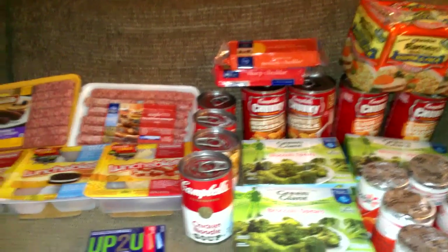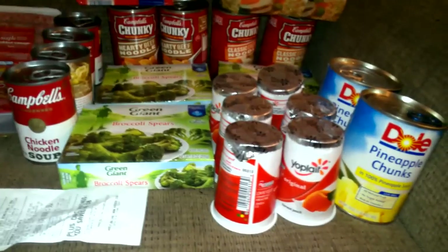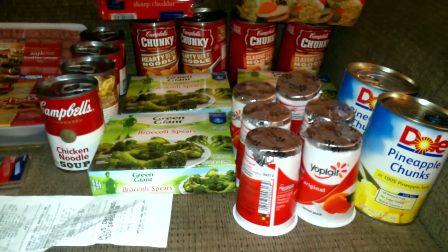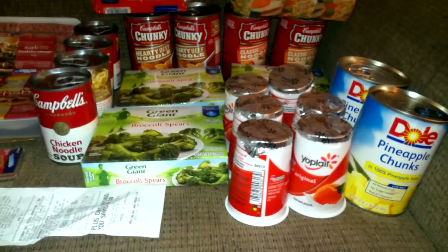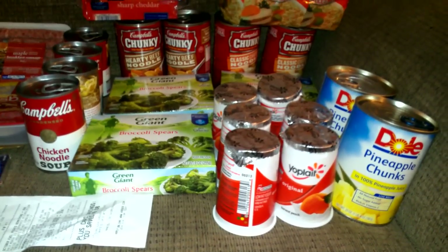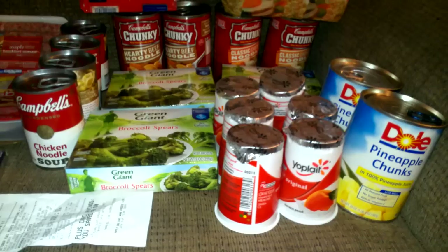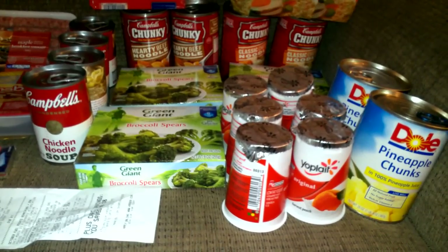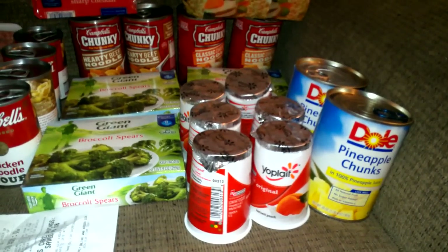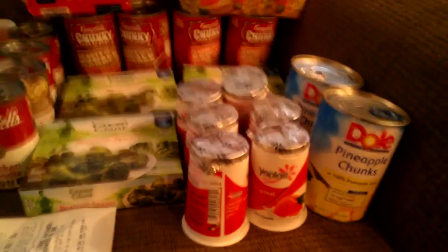The yogurt was 60 cents each, and I had a manufacturer coupon for 40 cents off six, which doubles to 80 cents, so I paid $2.80 for all six of the Yoplait yogurts.